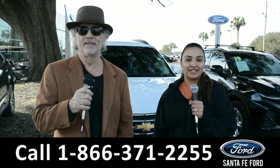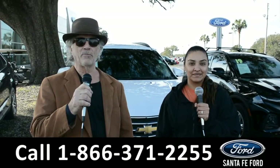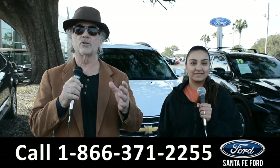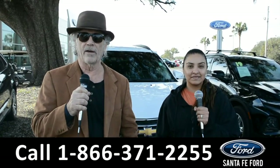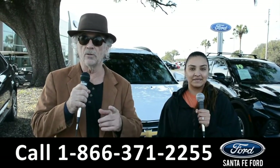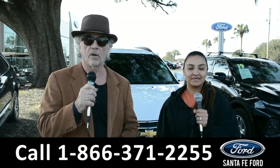Hey, this is Randy and this is Cassandra at SantaFeFord.com, where we have hundreds of cars, trucks, and SUVs. Easy to get to — I-75, exit 399. Stay tuned; right now Cassandra's going to give us a closer look at one of our vehicles.